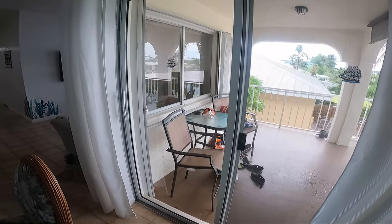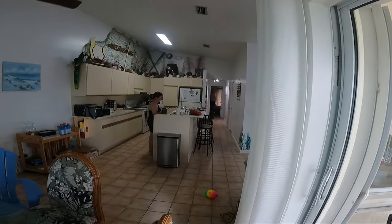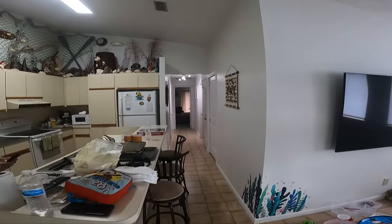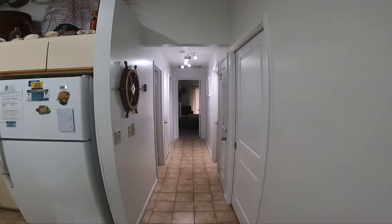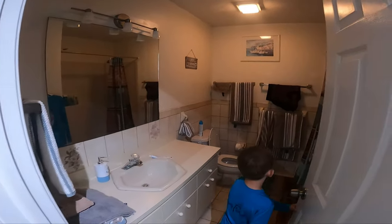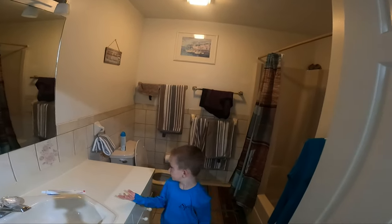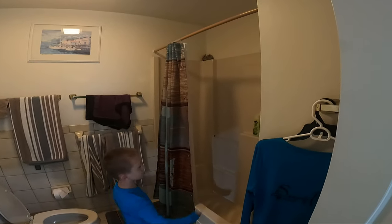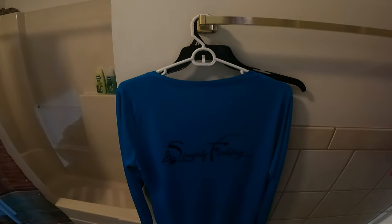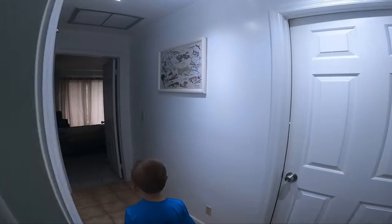We're going to continue the tour of our place. Walking down the hallways — coming this way first, we've got one bathroom here, a nice bathroom with sink, toilet, shower, and tub. And look what's hanging in the bathroom — it's a Simply Fishing t-shirt! If you're interested in a Simply Fishing t-shirt, please visit our website.